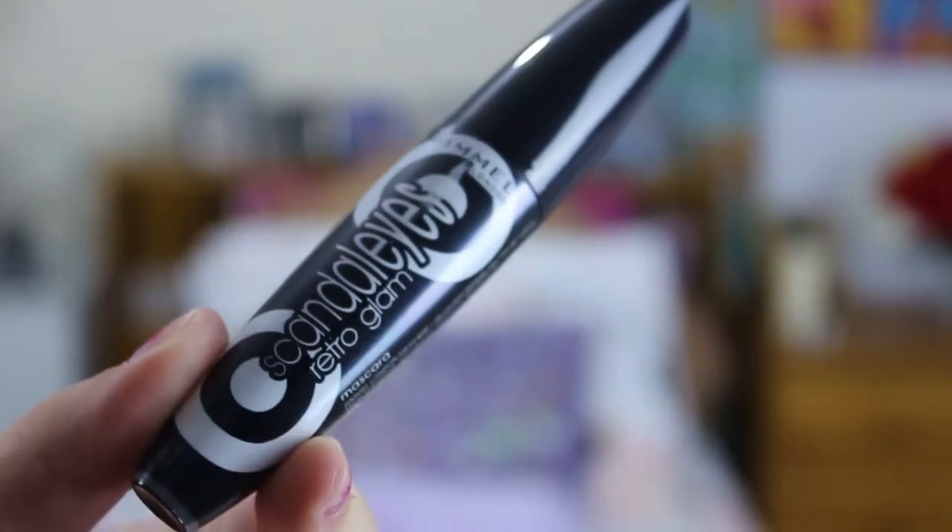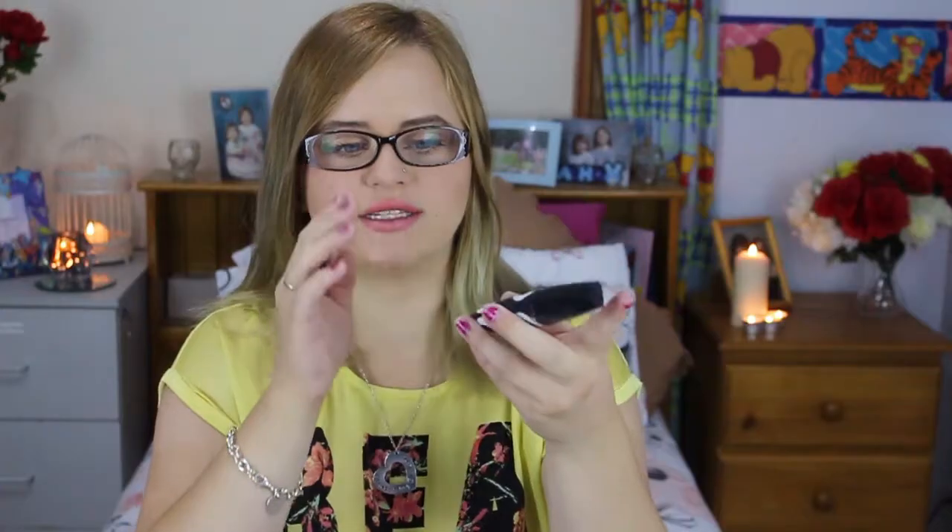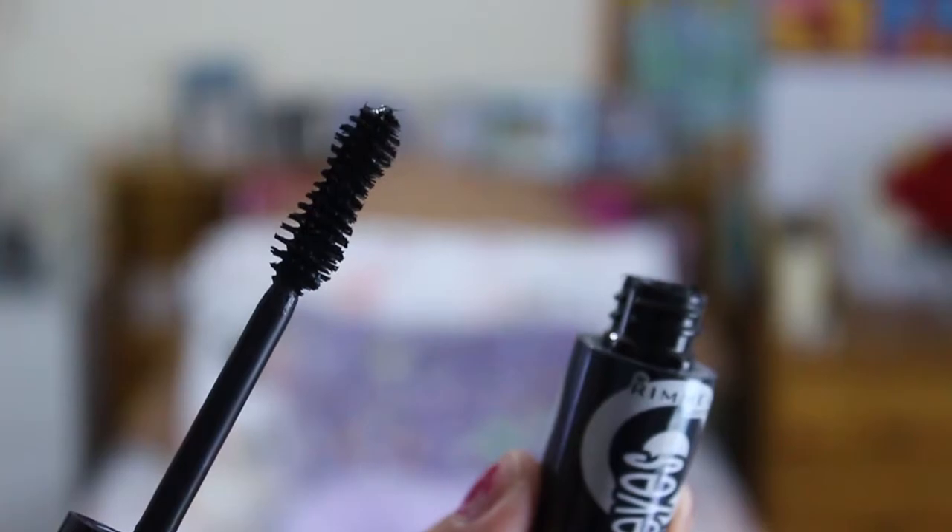The first thing we're going to start with is makeup. The first item is the Rimmel London Scandal Eyes Retro Glam Mascara. This is amazing — I've only used it a couple of times. It has an hourglass applicator which I love. I'm wearing it right now and my lashes feel and look amazing.